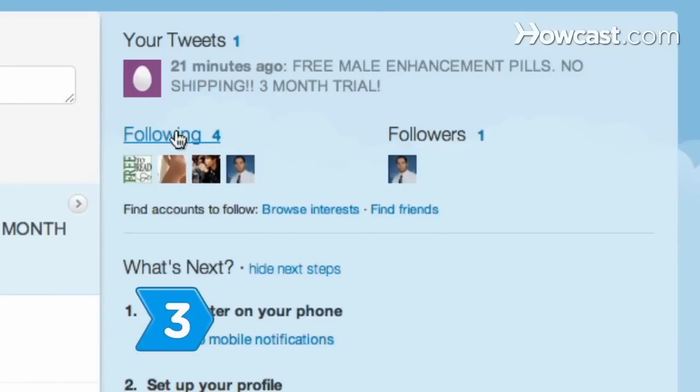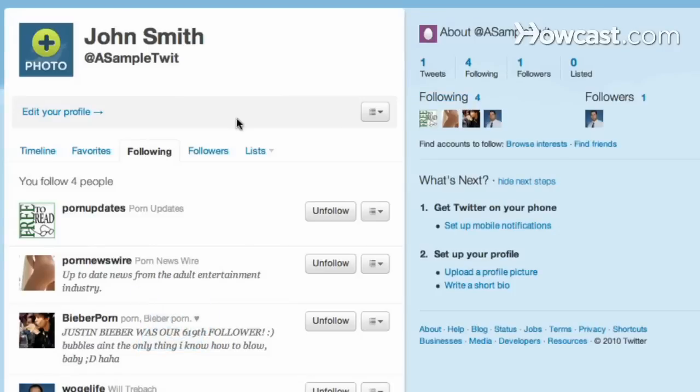Step 3. See if your Twitter account has you following, unfollowing, or blocking people, or any other account behaviors that you did not set up.